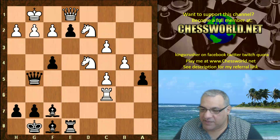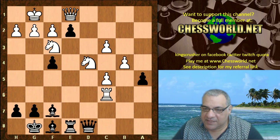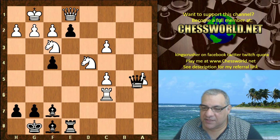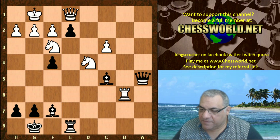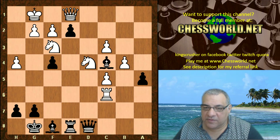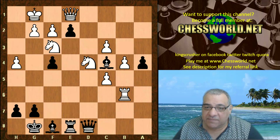So Nf3, Queen goes back to d8, we have h4. On bxa5 here, then simply Qxa5 is very, very nice - c5 is going to drop, very, very nice for black. So h4, Bc4 protecting that pawn, now Rb6.